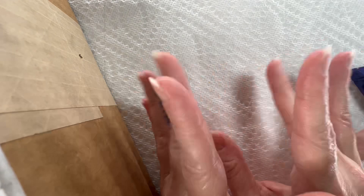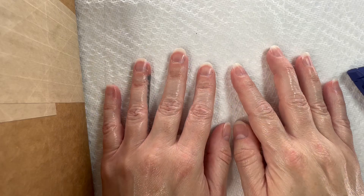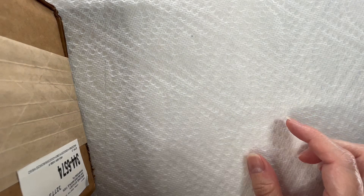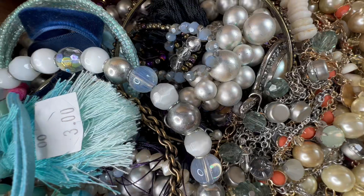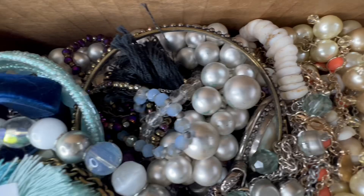Hello everyone, hope everyone is having a wonderful Wednesday. Welcome in! Today we are going to check out a Goodwill blue box — this one is from Tennessee. We were supposed to do the liquidation box but it did not show up yesterday. It is supposed to be delivered today, which is Tuesday, so we're going to go ahead and do a blue box. Here is a little peek.